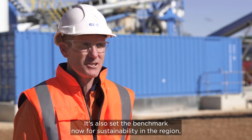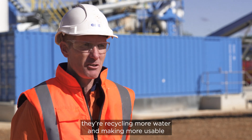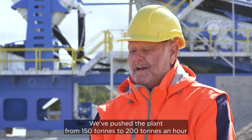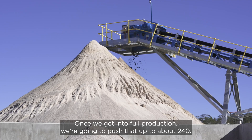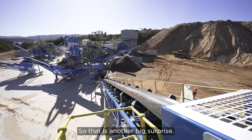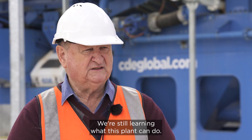It's also set the benchmark now for sustainability in the region. They're recycling more water and making more usable products from what used to be waste products than ever before. We've pushed the plant from 150 tonne to 200 tonne an hour. Once we get into full production, we're going to push that up to about 240. That is another big surprise — the versatility. We're still learning what this plant can do.